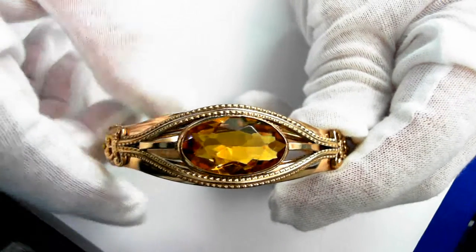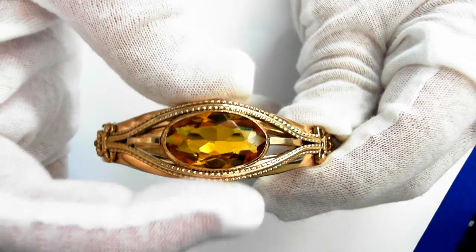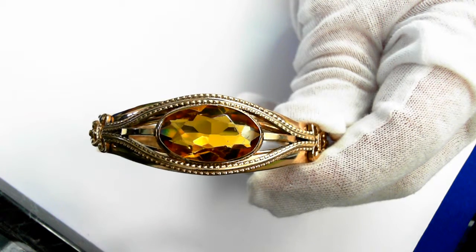Beautiful one-of-a-kind antique bracelet — 21 millimeters wide at top, 34.6 grams. Retail replacement value of $400 to $700. Beautiful.